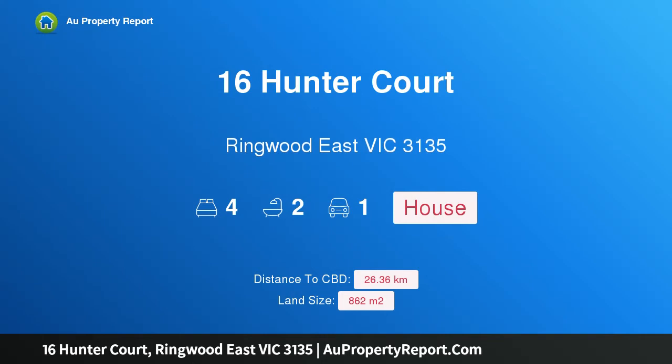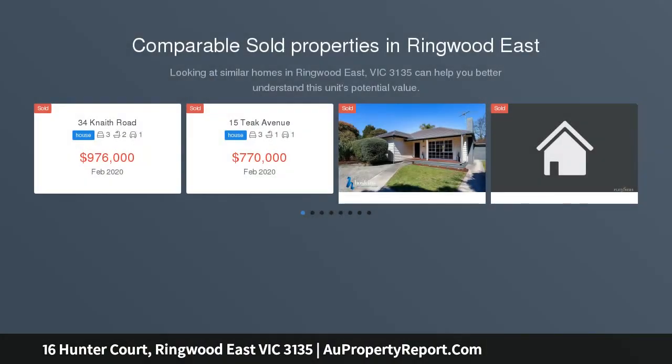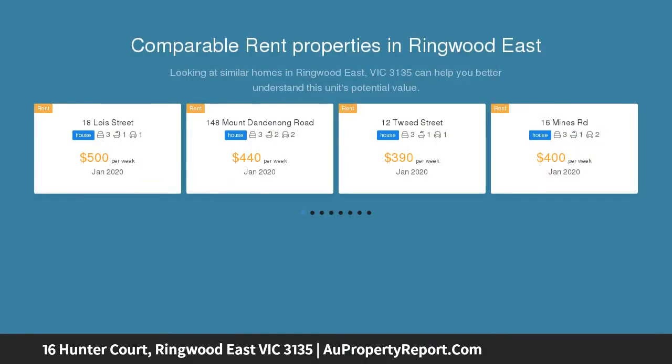Hi, I am glad to introduce 16 Hunter Court, Ringwood East, Victoria 3135 — a flawless family pleaser in the Tinton precinct. Nestled within a peaceful court that contains pedestrian access through to scenic trails and reserves, this flawlessly updated property will capture family buyers.